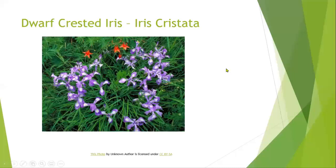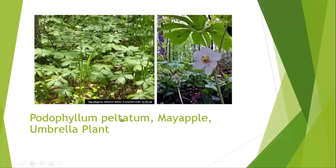Another very early bloomer is our dwarf crested iris, or Iris cristata. It's very, very short — not even a foot. Some people use that more or less as a ground cover or to cover shaded areas. It's a very pretty bloom that doesn't get very tall.